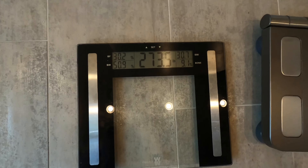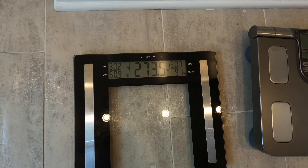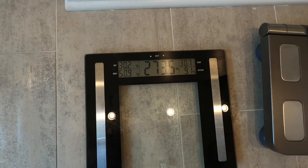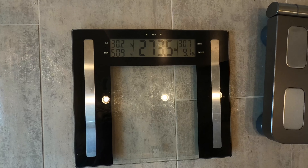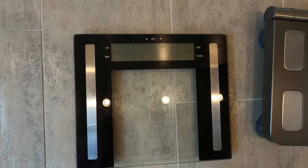So on my Weight Watchers scale, here's where I stand: 273.5. I'm up about a half a pound. Body fat: 30.2. And I'm going to take a measurement with my handheld.